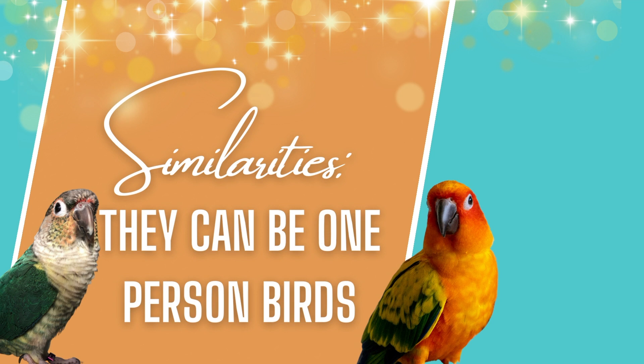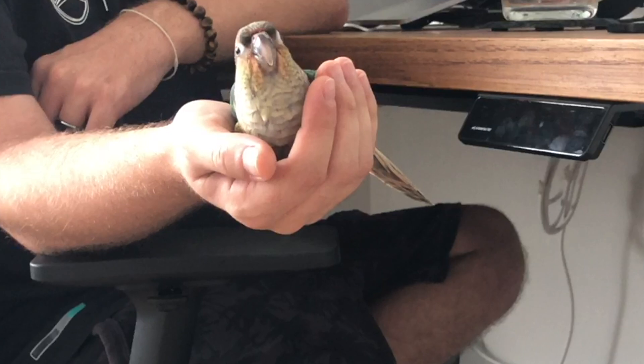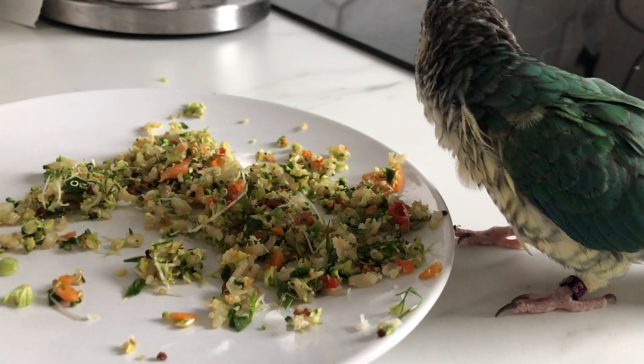Both sun and green cheek conures can attach to one person but they can also be really great family birds. To prevent them from clinging to just one person, share responsibilities amongst everybody in the household and make sure your bird is well socialized — comfortable when other people come around, with everybody taking turns doing the daily routine stuff. For example, my husband and I take turns making Mia's salad in the morning, training with her, putting her to bed, and being part of her daily schedule so she's not too attached to just one of us.